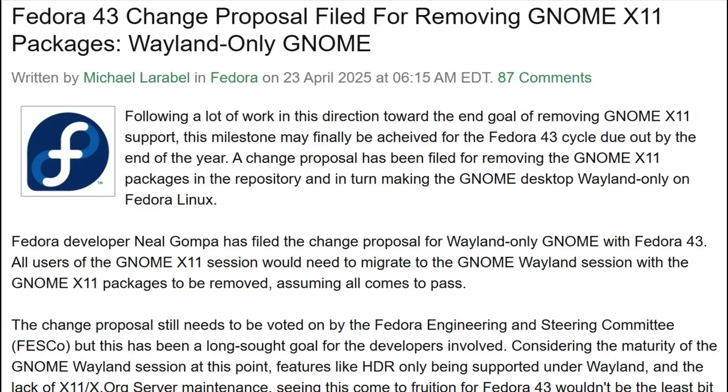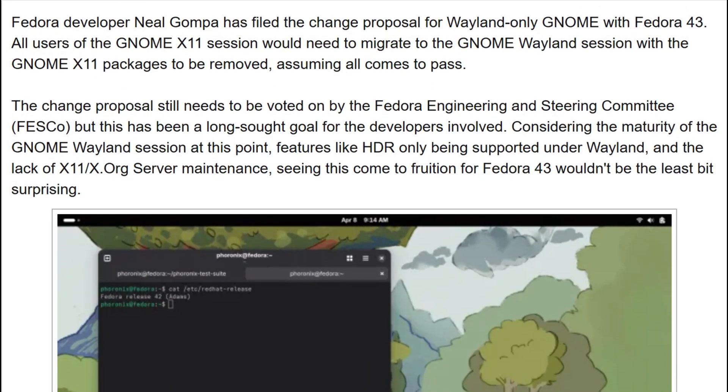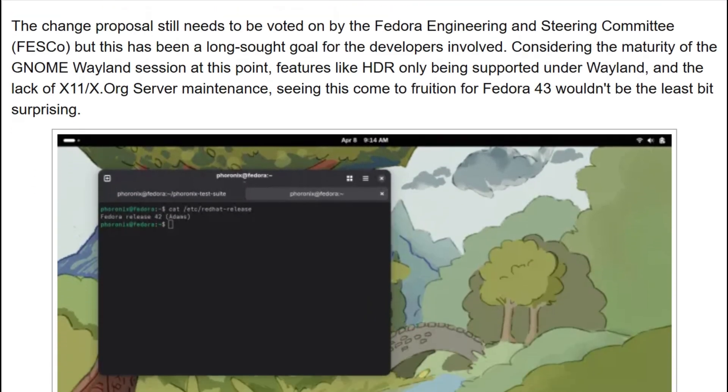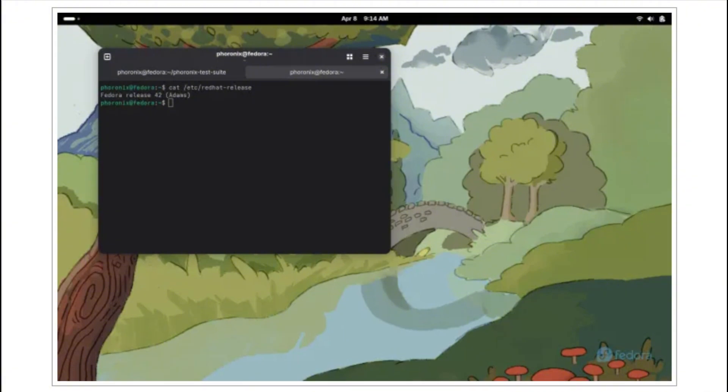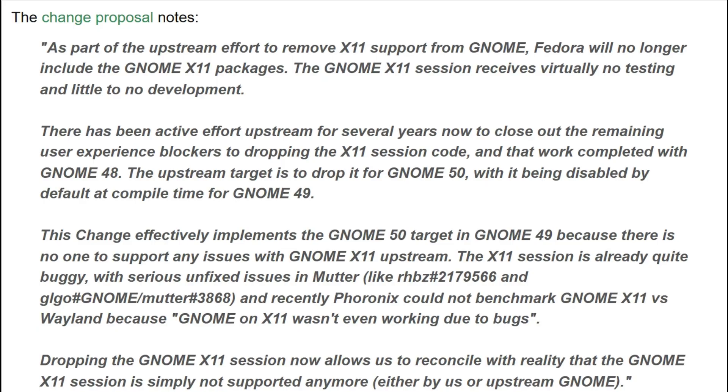Let's start with the fundamental shift. Fedora 43 Gnome Workstation makes history by removing X11 packages entirely from repositories. Gnome upstream deprecated X11 support and plans complete removal in Gnome 50. Every user runs pure Wayland now. Legacy X11 applications still function through the X-Wayland compatibility layer.